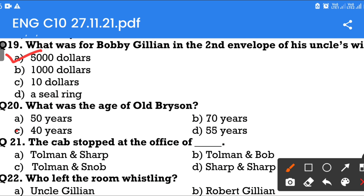Question number 21: The cab stopped at the office of — Option A: Tolman and Sharp. Option B: Tolman and Bob. Option C: Tolman and Snob. Option D: Sharp and Sharp. The answer is Option A — Tolman and Sharp.